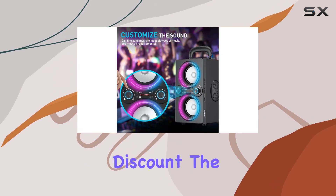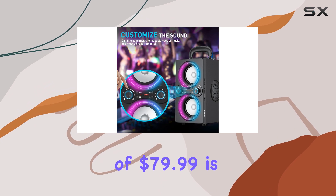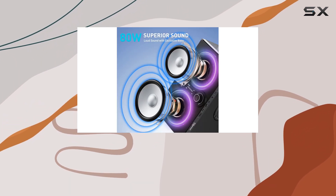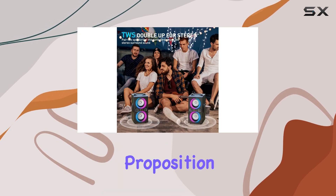The T-Pi speaker offers excellent value for money, especially with its current discount. The typical price of $79.99 is already competitive, but with a 25% discount, it becomes an even more attractive proposition.